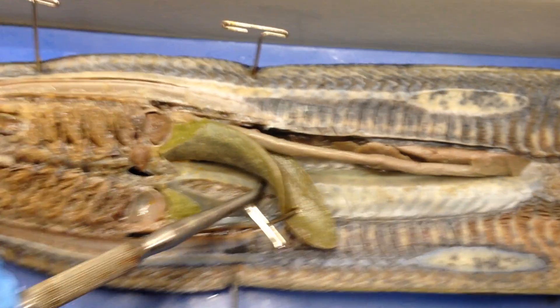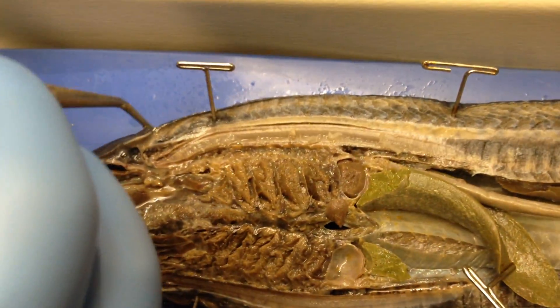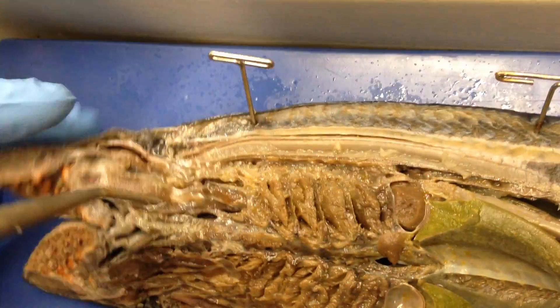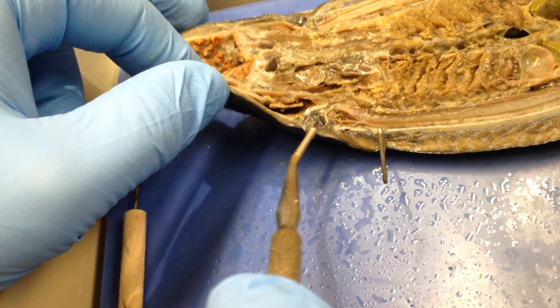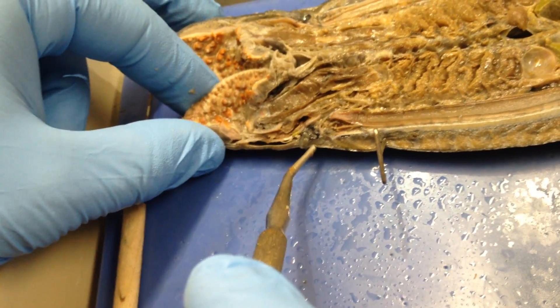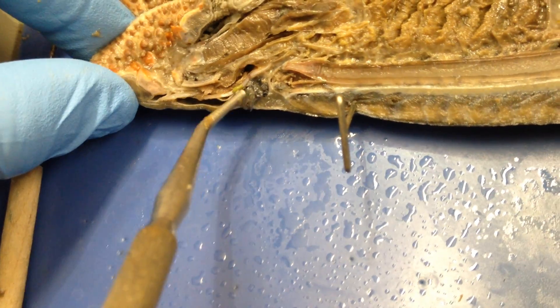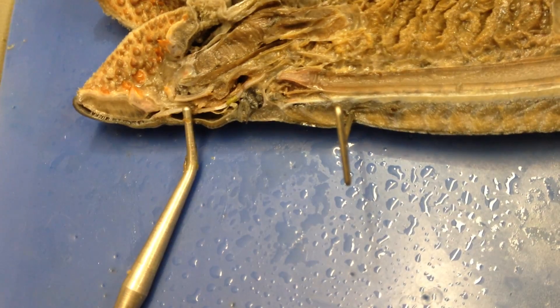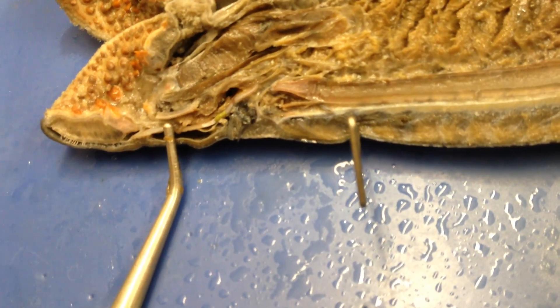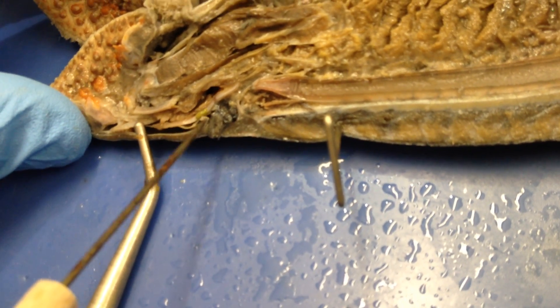This green thing right here is the liver. There's supposedly a gallbladder down there somewhere, but we can't find it. If you look at the top, there is a hole — you cut perfectly straight down the middle of it, so we can't see the hole. But there's a hole right here that leads just anterior to this little black circle, and that hole is your nostril. This little empty chamber that's super tiny and hard to see is the olfactory sac.